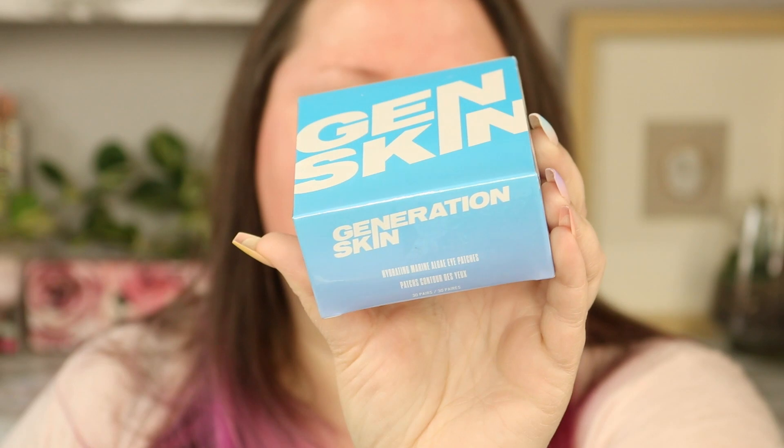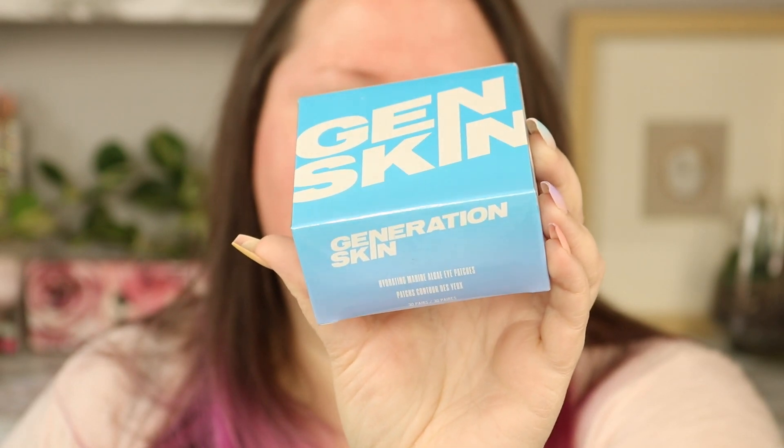Continuing on with skincare — this is the only true repeat item for me in this box. It's from Generation Skin and it's the Hydrating Marine Algae Eye Patches. Here's the one I haven't opened, and here's mine. I did not mind getting a second one of these because I really enjoyed them.